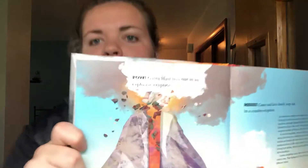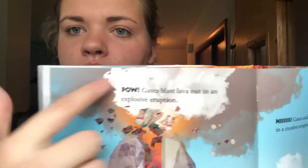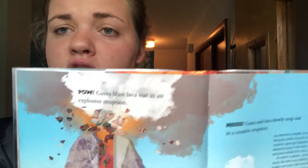I really like this book because of the way it was set up. Here's an example — on this page there's an introduction sentence about what these two pages are going to be about, and then it goes into a bigger, in-depth paragraph. So here's an example of the introduction: it says, 'Gases and lava slowly seep out in a creative eruption.' Then in the paragraph it talks more about creative eruptions and destructive eruptions and how the gases get there.